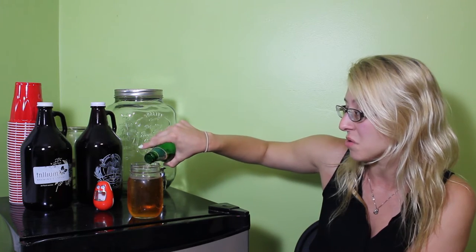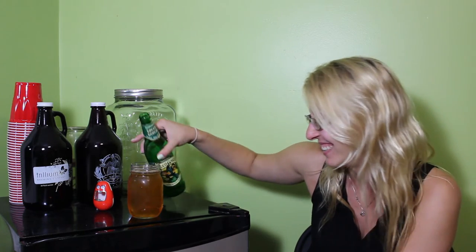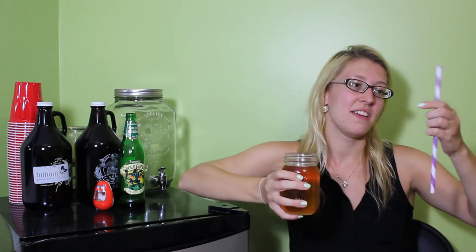I don't know if that means that there's oak in it or what. Do you have a straw? Excellent! Alright.